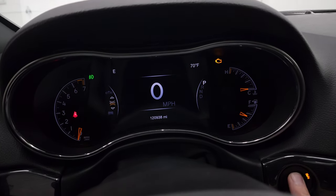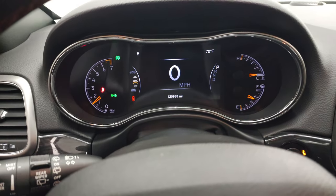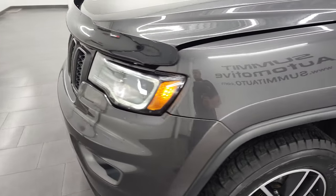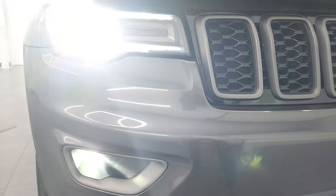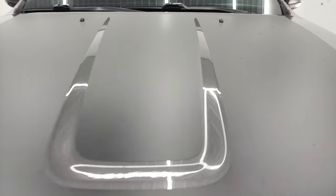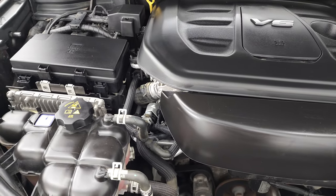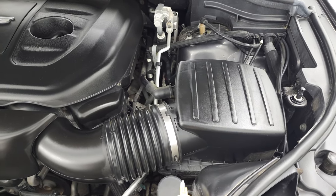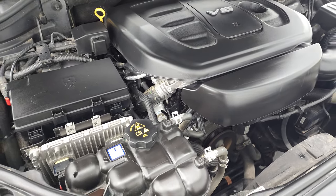We'll start it up and take a look under the hood. Starts right up — no check engine lights or anything like that. I would personally like to thank you for checking out the video today, and hopefully from this HD video you've been able to verify the quality, condition, options, and cleanliness of this Jeep Grand Cherokee inside and out. Under the hood, we have the 3.6 liter Pentastar V6 engine. Engine bay is very clean, runs very smooth. This Jeep has been fully safetied and inspected by our service shop, has a fresh oil and filter change, all the fluids have been checked and topped off, and this Grand Cherokee is 100% ready to go.